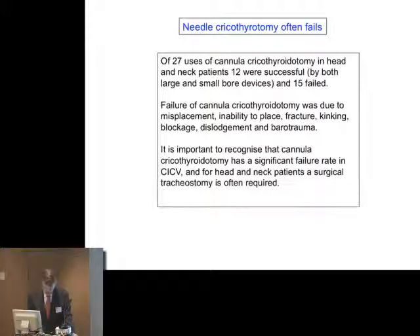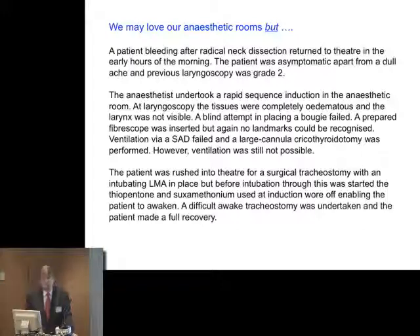We may love our anaesthetic rooms. Here is a person who returns to theatre after radical neck dissection. He appeared to be a fairly easy intubation initially. However, coming back into theatre, at direct laryngoscopy the tissues are extremely oedematous and the larynx really can't be seen — it's remarkable how quickly this occurs. They are unable to intubate and very difficult to ventilate. The patient was rushed into theatre for a surgical tracheostomy with the intubating laryngeal mask in place. Fortunately, the thiopentone and suxamethonium wore off and the patient was able to regain their airway, having a tracheostomy under local anaesthesia.